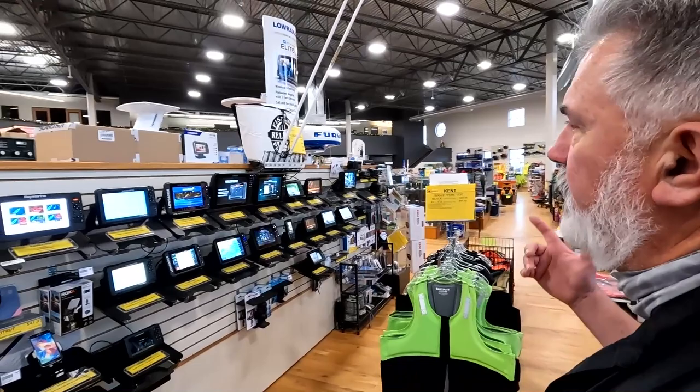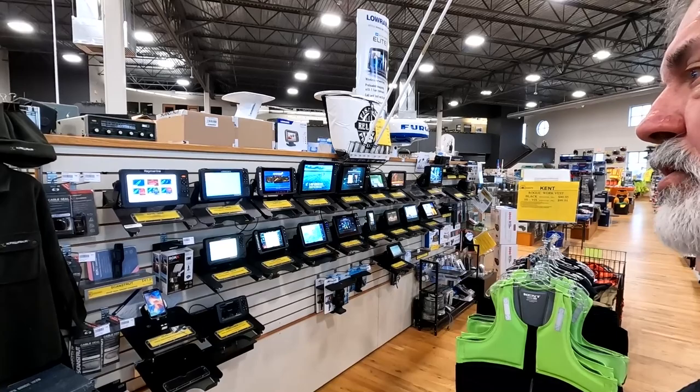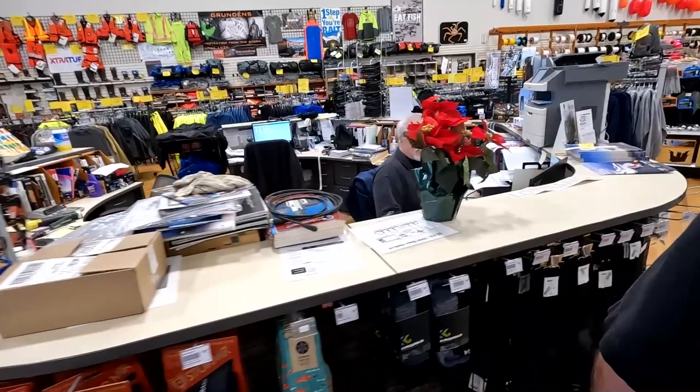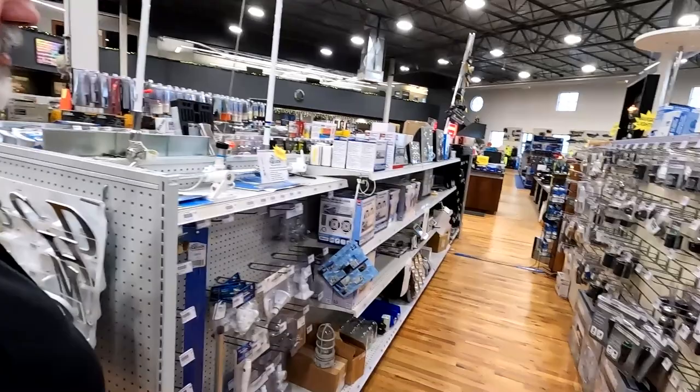You stock a full line of electronics — Lowrance, Garmin, Simrad, VHFs, VHF antennas, radars — anything you need from your biggest commercial boat down to your smallest runabout. Randy is our electronics guy and he does a good job with that.